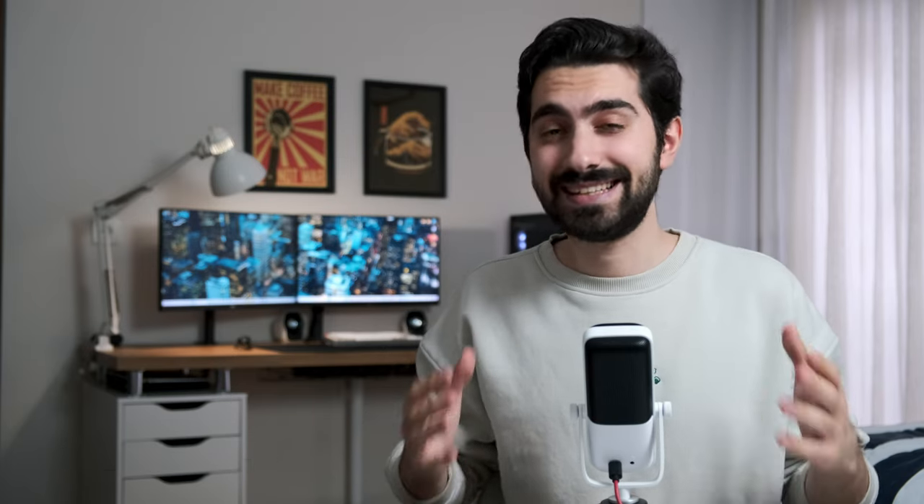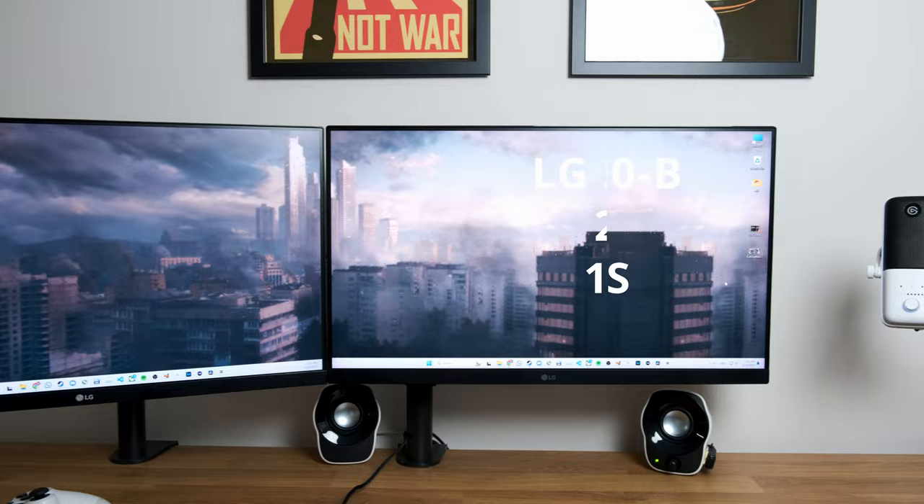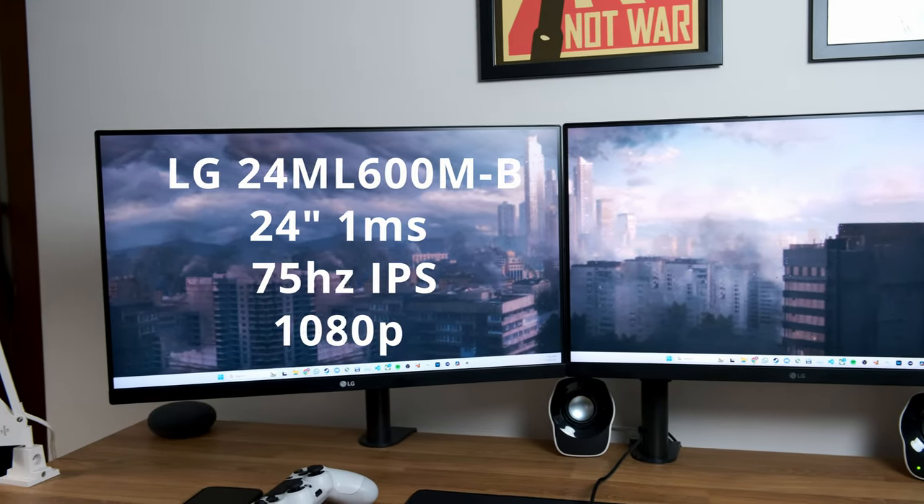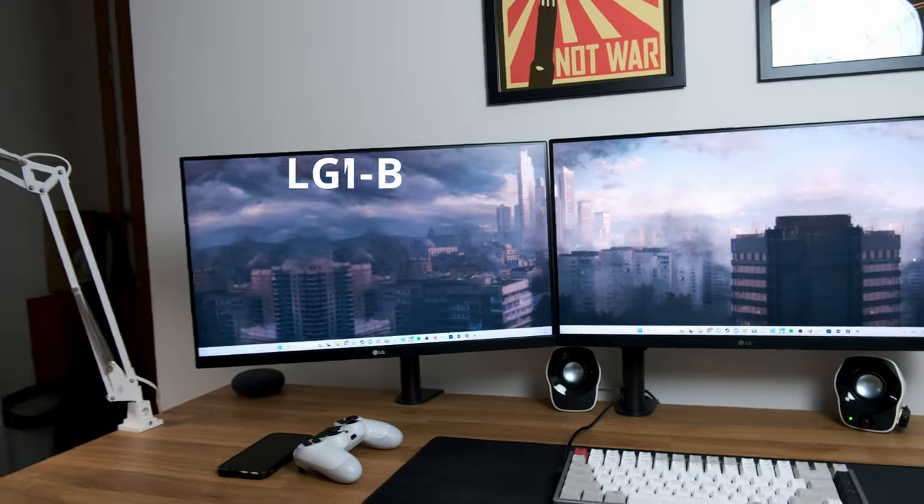On top of my setup there are two monitors. These monitors look exactly the same — they are 24-inch from LG — but they are actually different in specs. The middle one is 1080p 144Hz IPS panel, and the left one is also 1080p IPS but 75Hz.